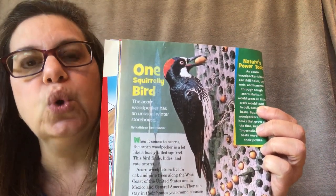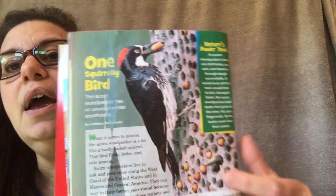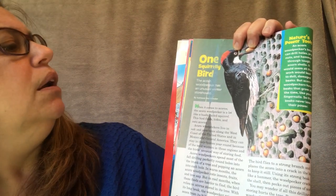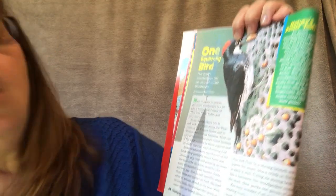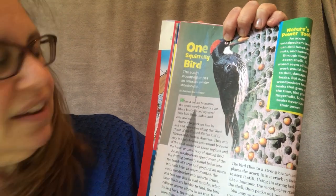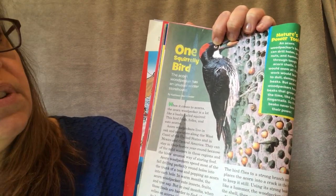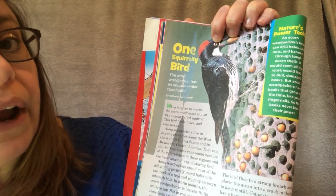I have a story here. It's called One Squirrely Bird, and if you take a look, it's a woodpecker — it's actually called an acorn woodpecker. This is a tree, and take a look at what this woodpecker is doing. The acorn woodpecker has a very unusual winter storehouse. There's the woodpecker — he has an acorn in his mouth and he's also doing something with them near that tree. Acorn woodpeckers live in oak and pine trees along the west coast of the United States. So that's not going to be near us — we're on the east coast but we still have woodpeckers, just not this one.